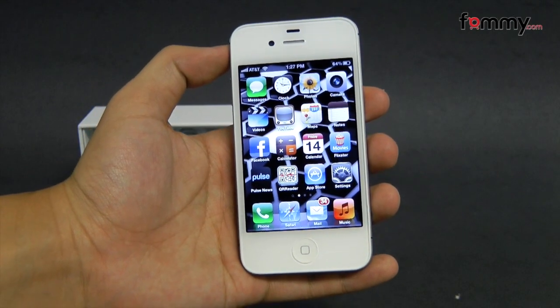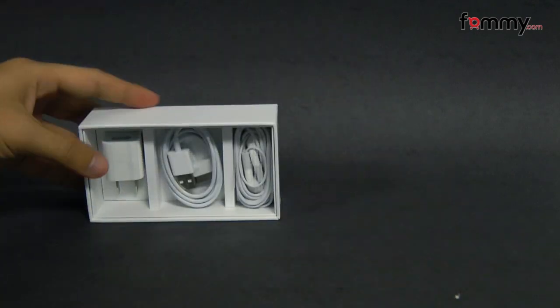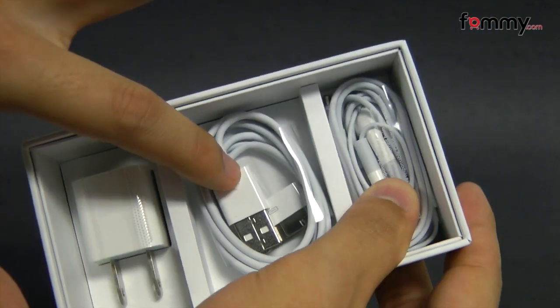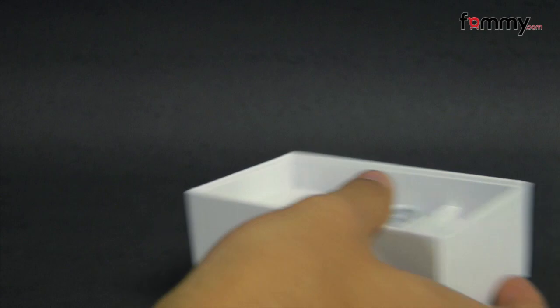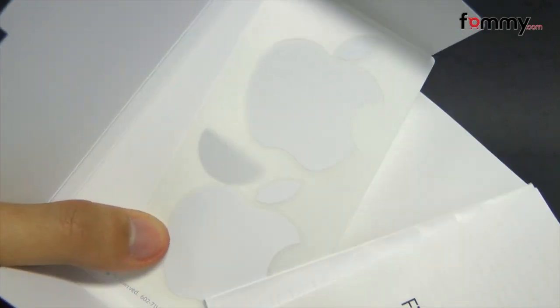Hey guys, this is Nick with FAMI, and today we're taking a quick look at the iPhone 4S. Here we have the box already opened, which includes the Apple earbuds along with the USB cord and the wall unit. It also includes your basic manual along with Apple stickers.